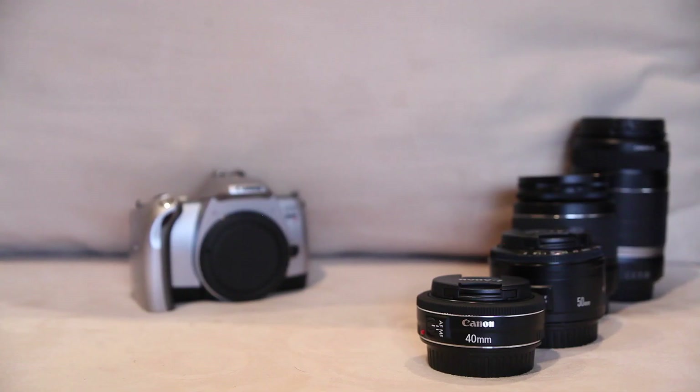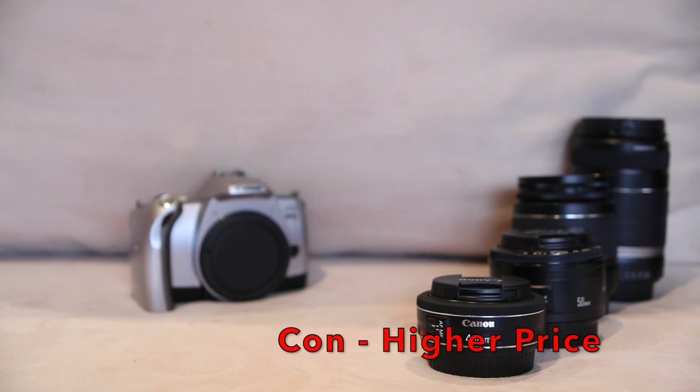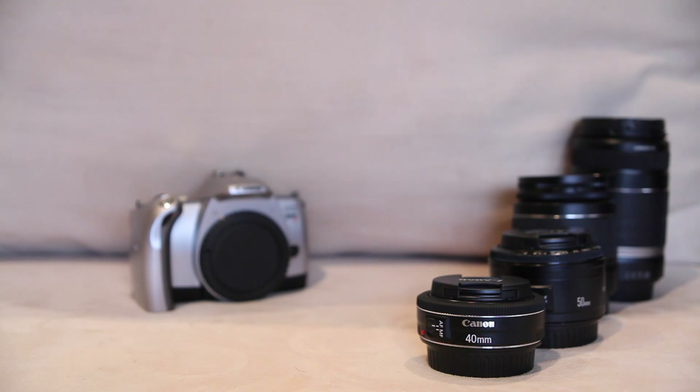Now unfortunately there are some drawbacks to the 35mm prime lens. The first is the price — this is by far the most expensive of the three lenses we're going to talk about today. Unlike the 50mm, which should never cost you more than $100, the 35mm will set you back at least $250, but realistically more like $300 or $350. If you don't mind spending the extra money, it very well may be worth it — the advantages this lens has may make it the one to get. But it is by far more expensive than the other two.